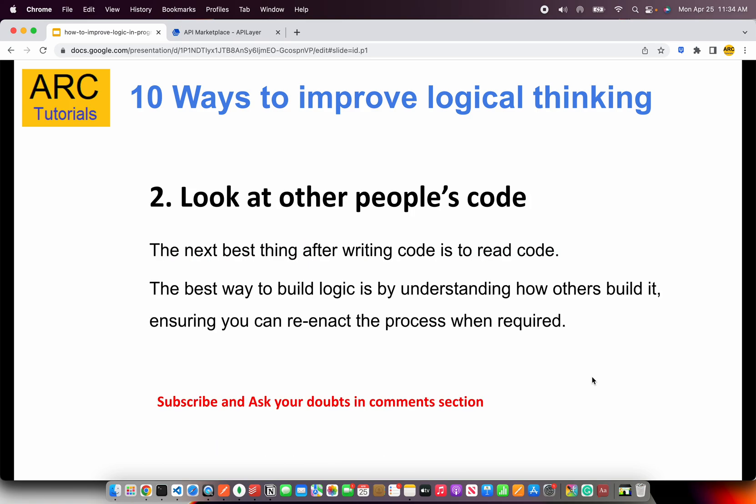The next one is reading code. The next best thing after writing code is reading code. This is to see how others have implemented certain things or how others have solved a particular problem in a certain way. You would learn their approach, see different patterns, and much more. Step number two is to read code.